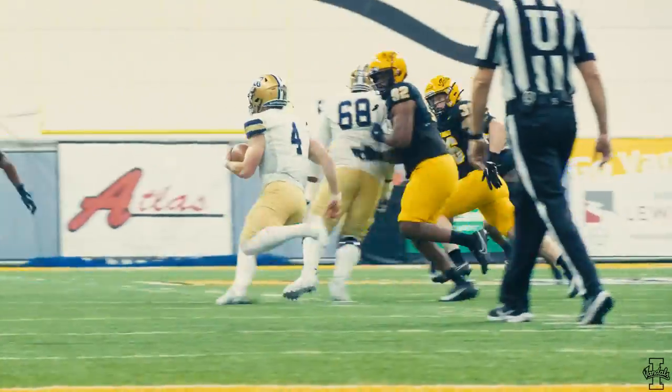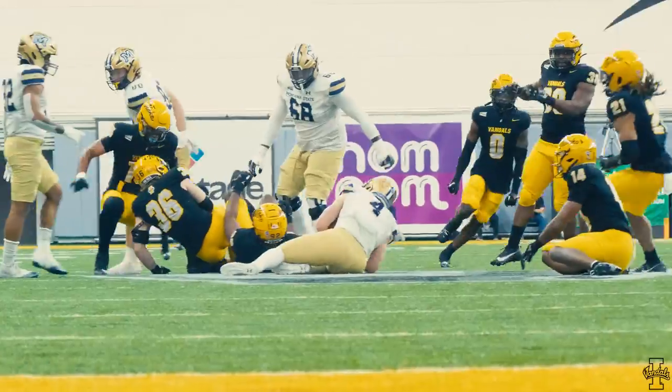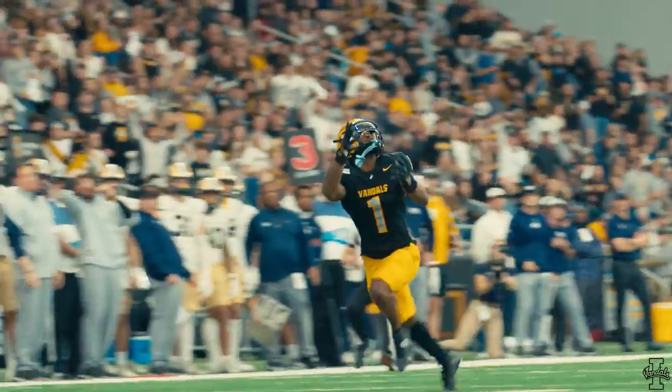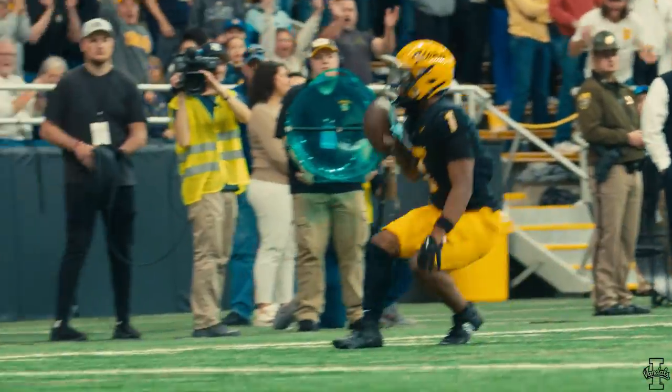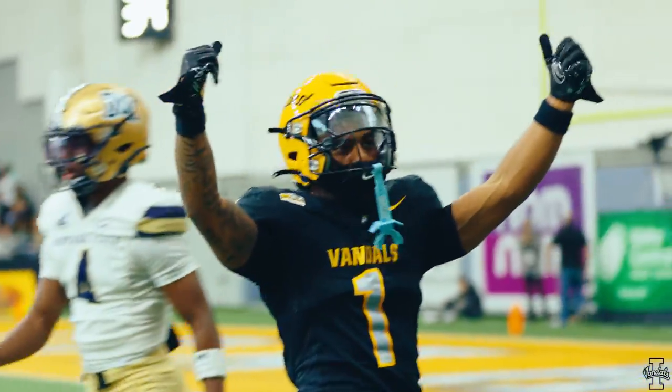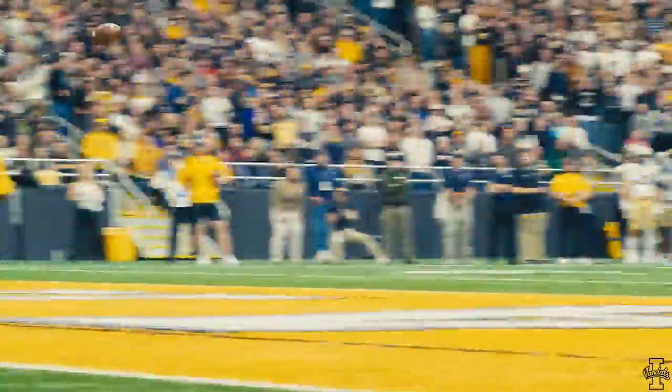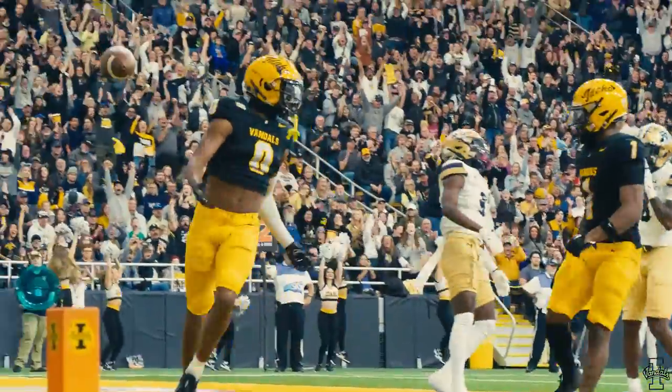Looking for a couple blocks, won't get it. Abended by Kyron Beach from the safety. Snap, heave up — Jackson open. Can he make the catch? He does! Full extension of the arms, he reels it in. Here's the snap, hit as he throws, the ball bobbled and then caught. Touchdown, Vandals!